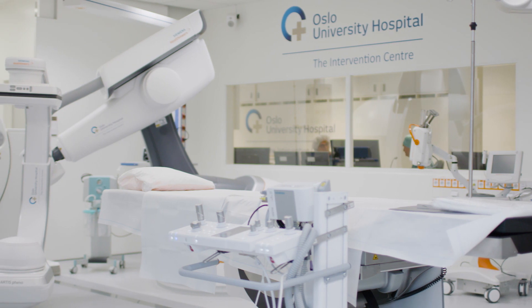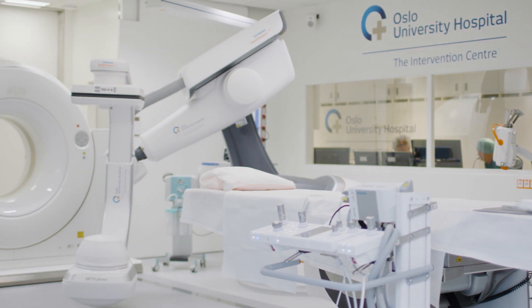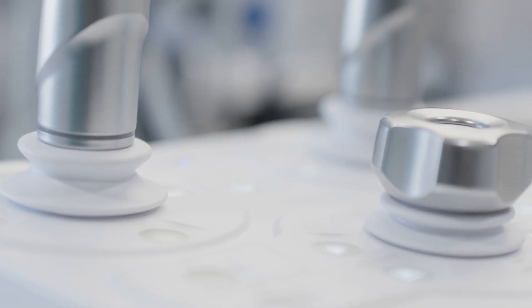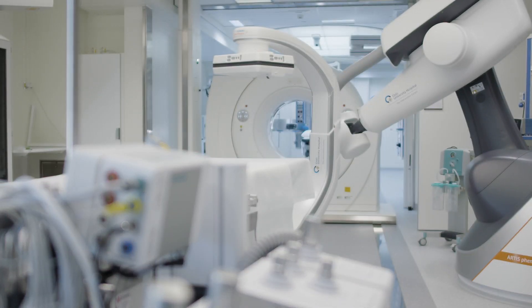In these rooms we perform a number of procedures — a lot of cardiovascular procedures. We also do more and more neurosurgical and ENT procedures here.